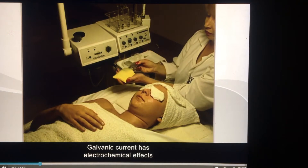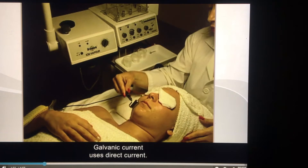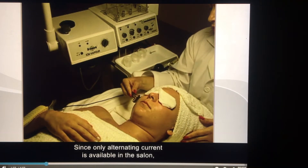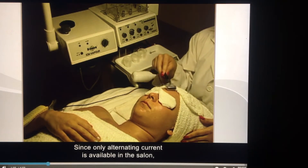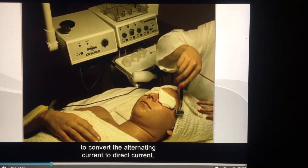Galvanic current has electrochemical effects and is the oldest form of salon electrotherapy. Galvanic current uses direct current. Since only alternating current is available in the salon, the wall plate must have a rectifier to convert the alternating current to direct current.